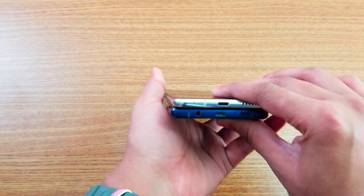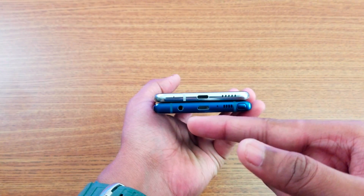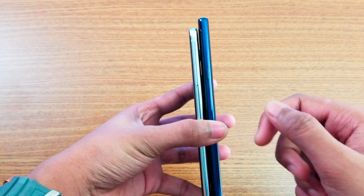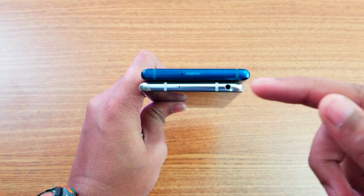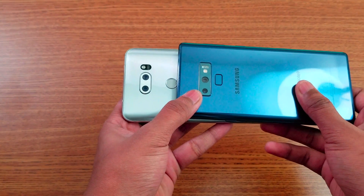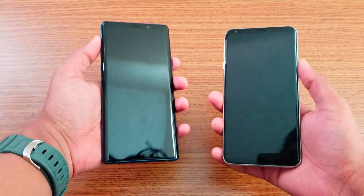On the V30 we have volume up and down buttons, a type-C port on the bottom, speaker grills, an anti-noise microphone. On the Note 9 we have a headphone jack and S-Pen. On the side there's a SIM tray and power key. On top, both have antenna lines, a headphone jack, microphone, and SIM tray. On the back, both have a blue camera module, fingerprint scanner, flash, and heart rate monitor.